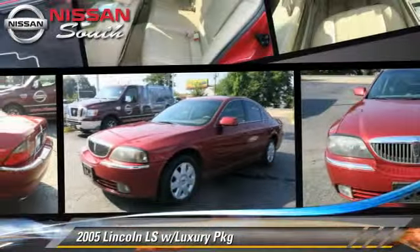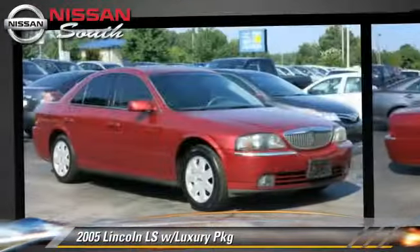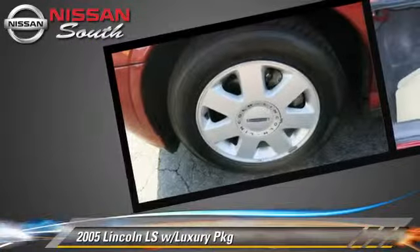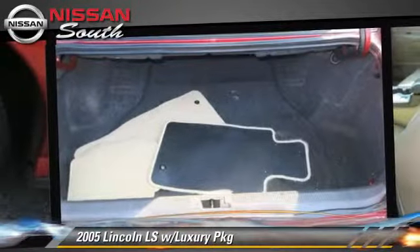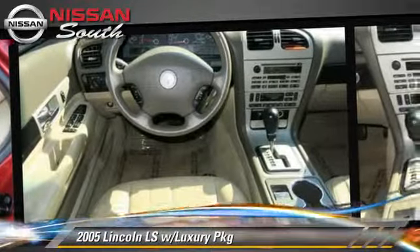The 2005 Lincoln LS, powered by a V6 engine, with a 5-speed automatic transmission. This vehicle gets up to 26 miles per gallon. This Lincoln features power windows, a sunroof, and tilt wheel.